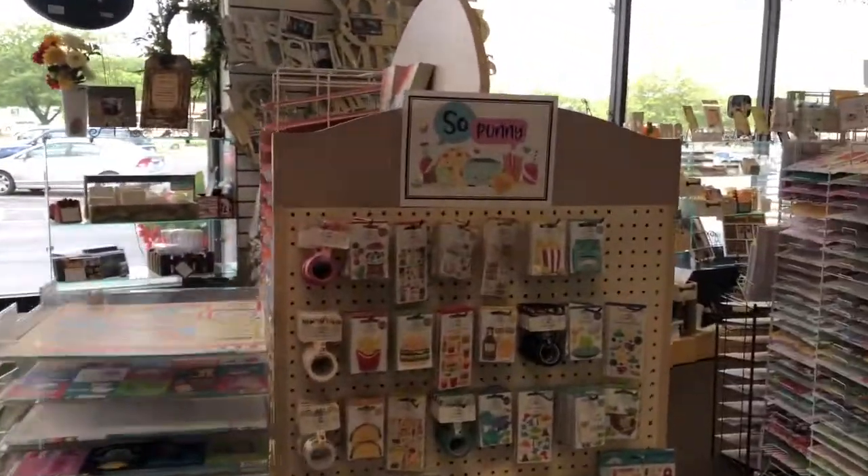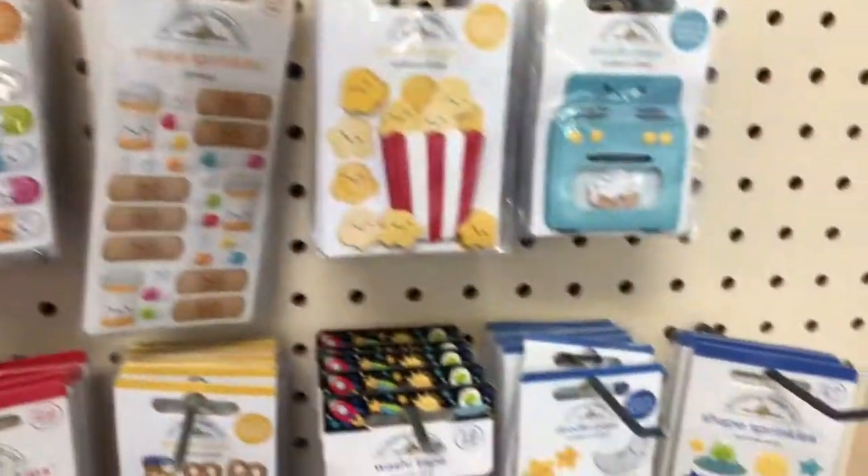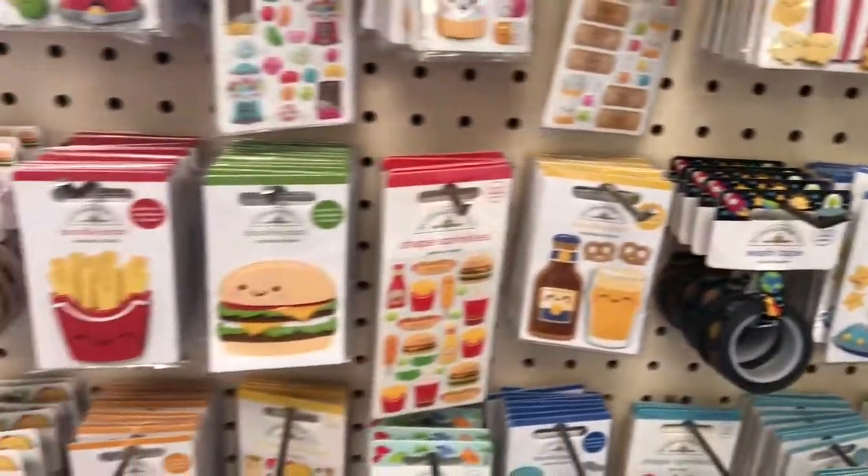This is number 15: So Punny from Doodlebug. Look at all this — I love the epoxy stickers.